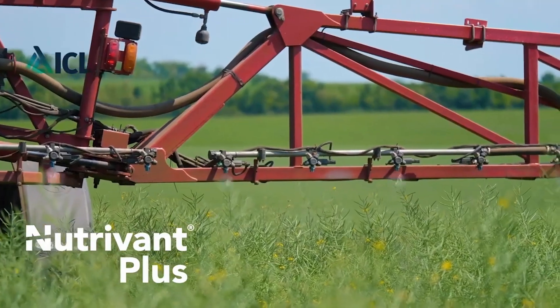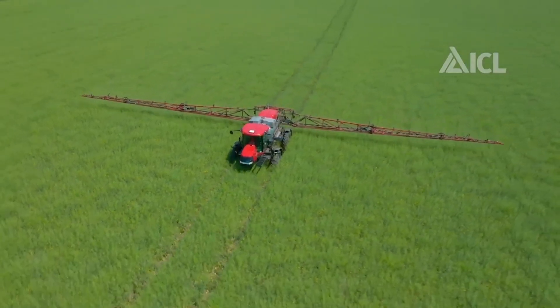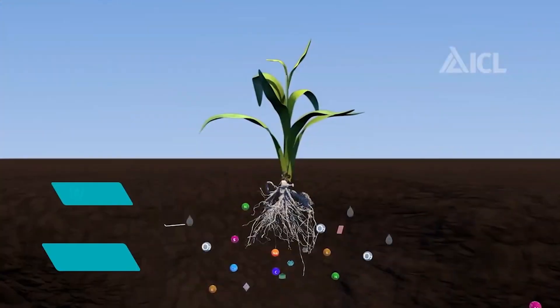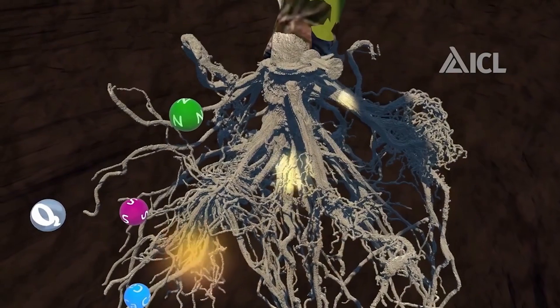Nowadays, it's difficult to imagine modern agriculture without foliar feeding. It has become an integral part of farming in almost every field all over the world. Different soils have different complex compositions, both chemical and physical, and in many cases, plants simply can't absorb 100% of the nutrients.